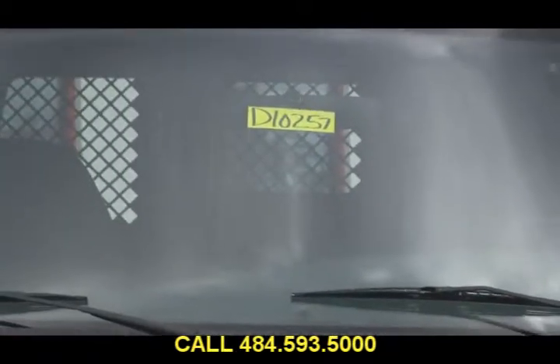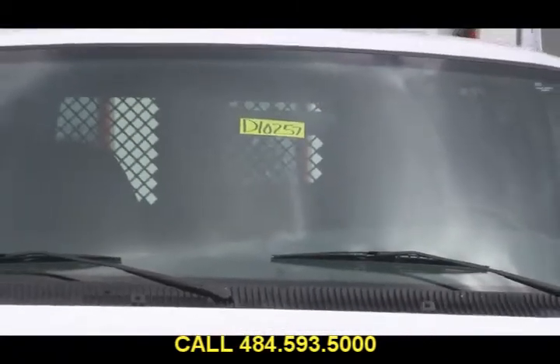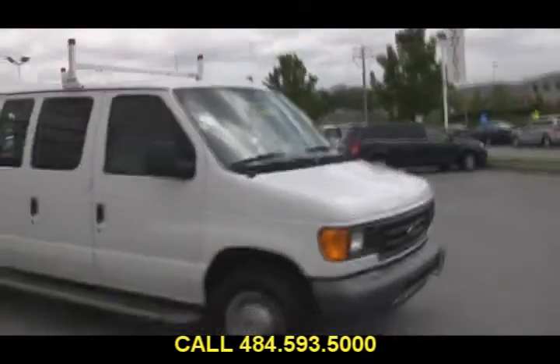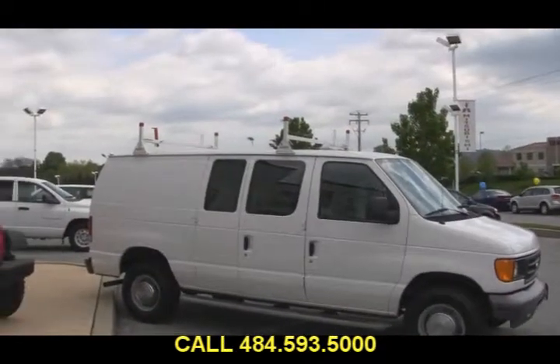You can see through the windshield, this one does have a cage. So if your mother-in-law is in town and you two aren't getting along, just tell her you got a new tool kit. All she has to do is climb in the back of the van and all you need to do is lock the doors. Then you can have some peace of mind for the rest of the night — and some peace of mind knowing you're going to get a great deal here at Jeff D'Ambrosio Auto Group in Downingtown.